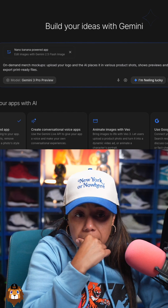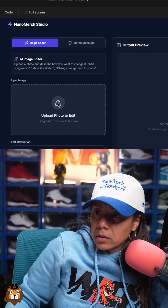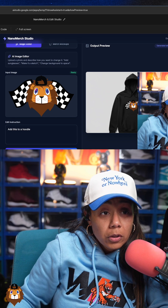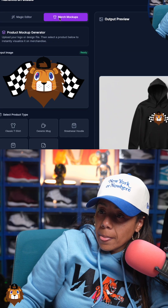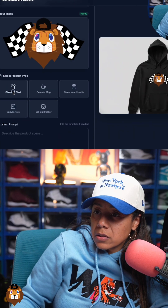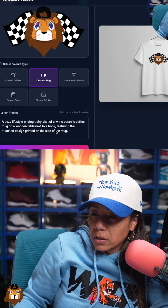We're going to build that right now. Oh, it's doing something already — I was gonna put a poll up. Wait, did it finish? Let me try it. Generate. So that's the magic editor. For the mock-ups — product mock — this is what I should have done. Classic tee, and you can download that. Oh, ceramic mug!